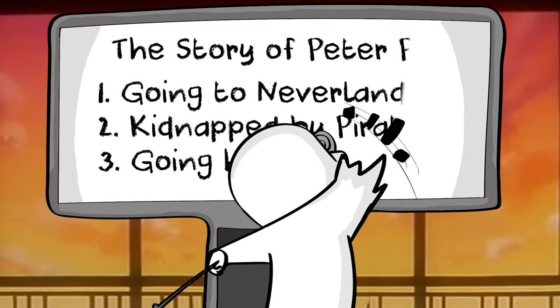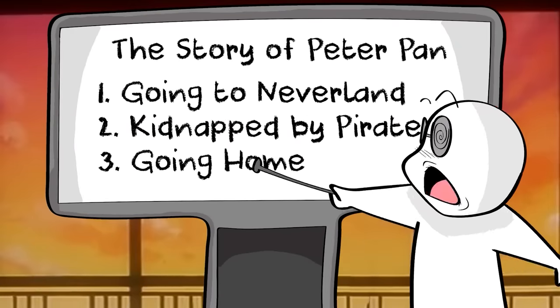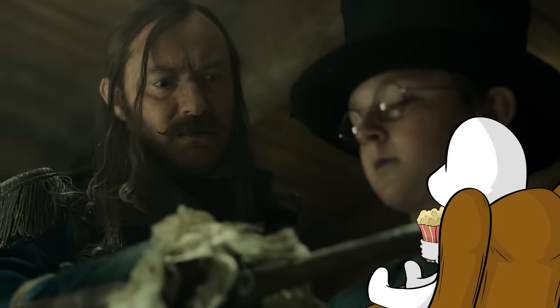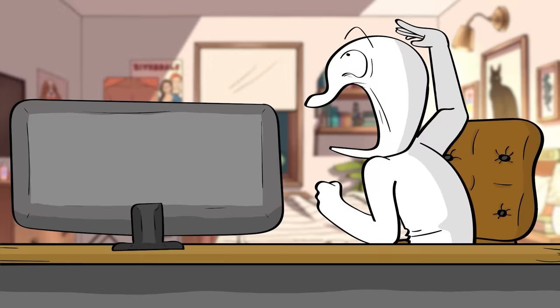The original movie is made up of three major plot points: going to Neverland, getting kidnapped by pirates, and getting rescued and then going home. This new movie follows pretty much the same exact structure, but just with a lot of changes in both big and small ways.